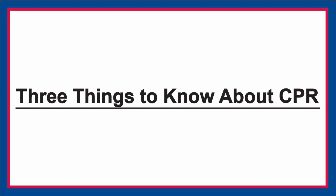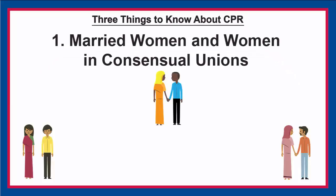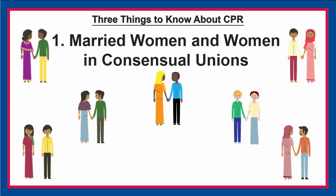There are three important things to know about contraceptive prevalence. First, CPR is usually reported for married women and those living in consensual unions.